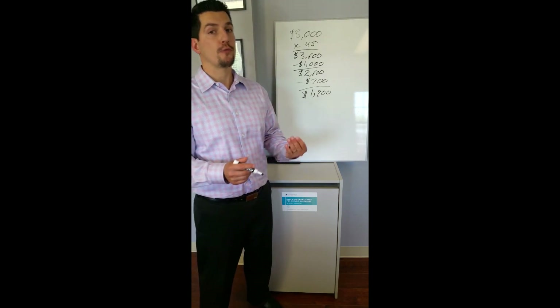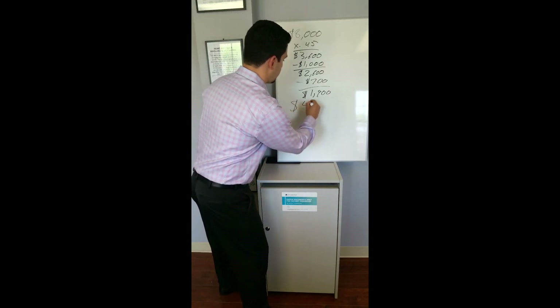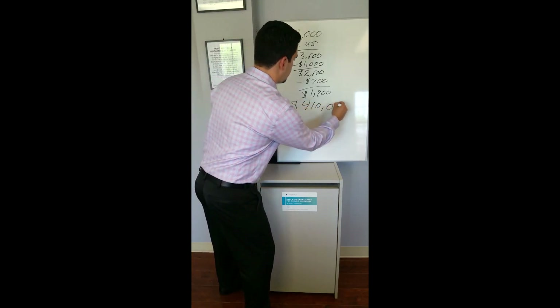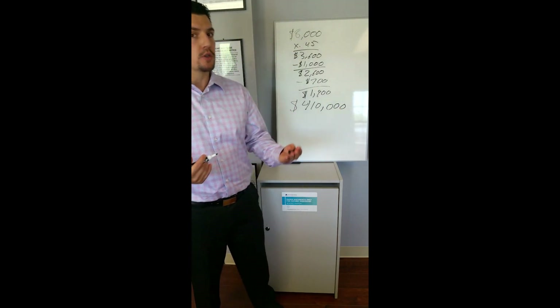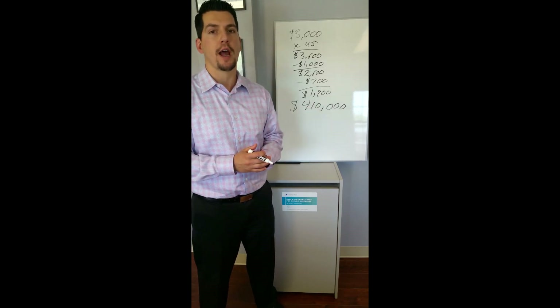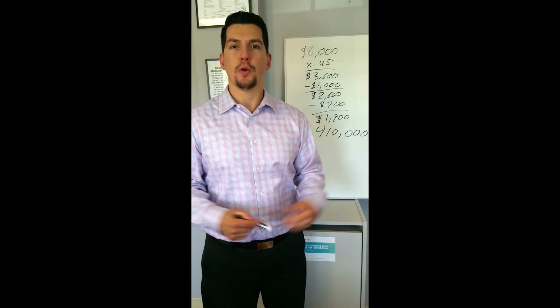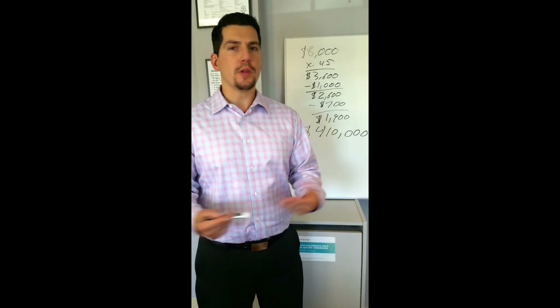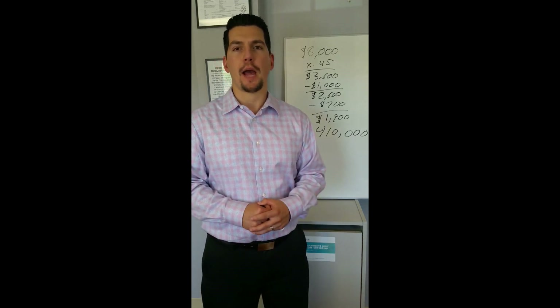For this example, that comes out to four hundred and ten thousand dollars. To establish a purchase price range, you take your down payment, add it to the four hundred ten thousand dollars, and that's what you're qualified for. As you can see, it's not that difficult to discover what you qualify for. If you'd like to see for yourself, please click on the link below and follow my online application.